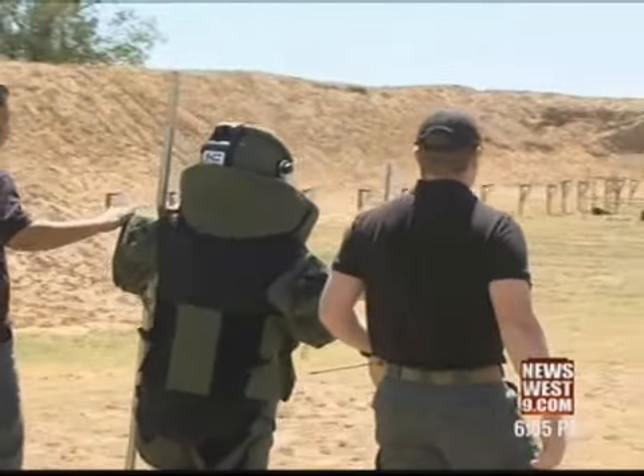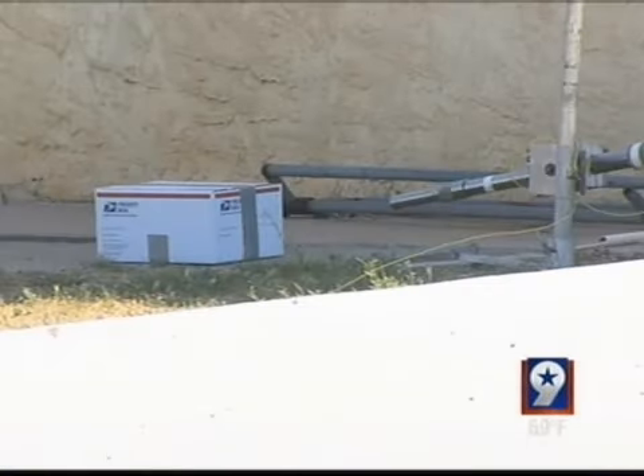But it's nothing the bomb squad can't handle. Reporting in Midland, Gina Martinez, News West 9.